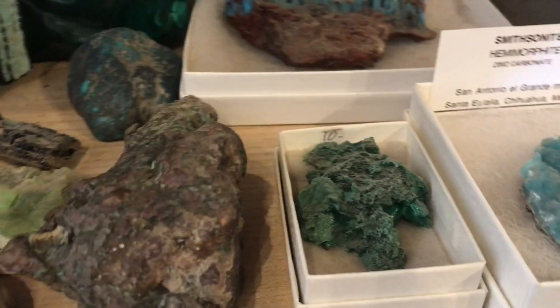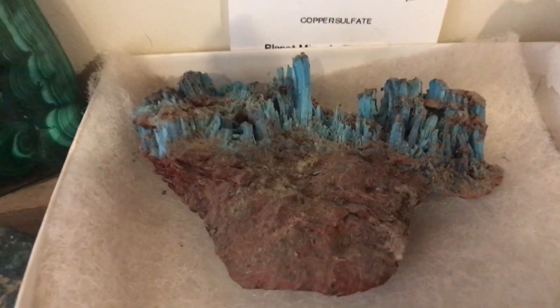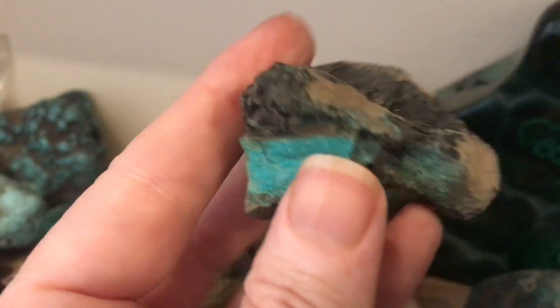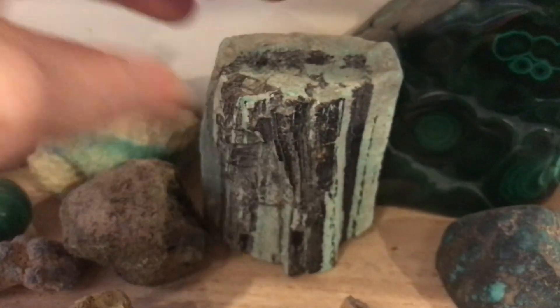And then over here I've got blue and green minerals: smithsonite with hemimorphite, malachite, chalcanthite — it's copper sulfate, and this is a poisonous mineral, not one of the minerals that you would want to lick. Solid copper — native copper. Copper-replaced wood from the Nascimiento Mine. This is actually copper ore — it's one of the only places in the world I know of where the petrified wood is replaced with copper minerals, so it's really special stuff.